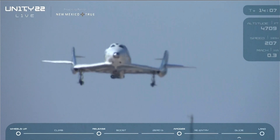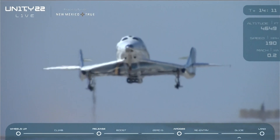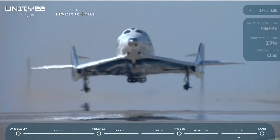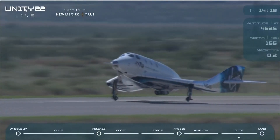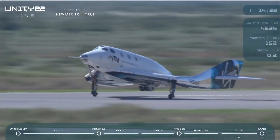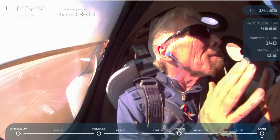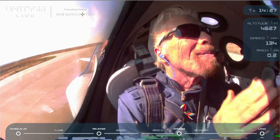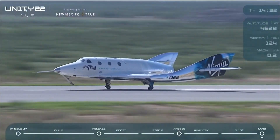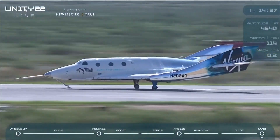Over the threshold. Main gear touchdown. And we're going to hold it just like this for a minute before bringing the nose down. You can see they're already celebrating inside there. And the nose is coming down now. Nose gear touchdown.